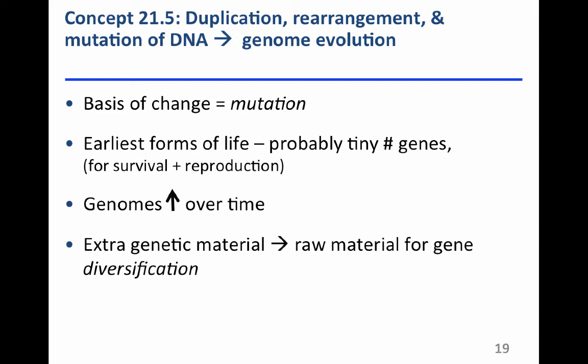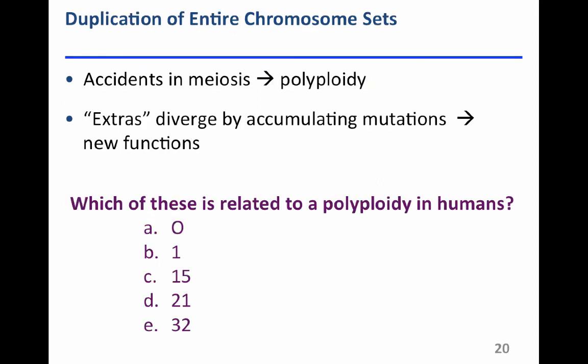Extra genetic material from gene duplication is raw material available for gene diversification. A second copy of the same gene might be mutated to produce a slightly different version of the polypeptide. Accidents in meiosis — non-disjunction — can result in polyploidies or aneuploidies, differences from the normal amount of DNA present in the cell. If there's duplication of entire chromosome sets, the extras can diverge by accumulating novel mutations, and those new polypeptides may have slightly different function.